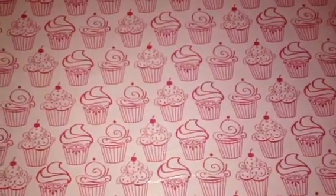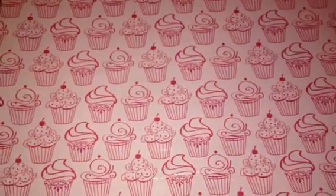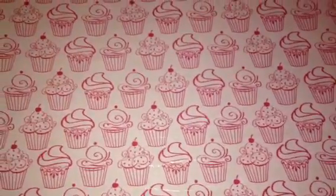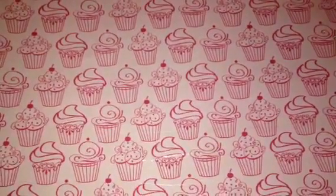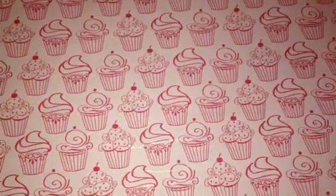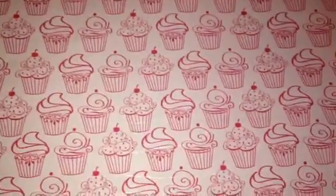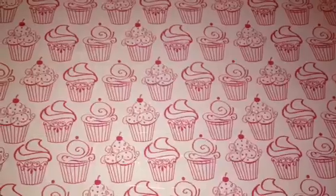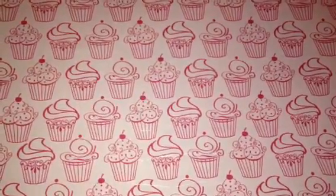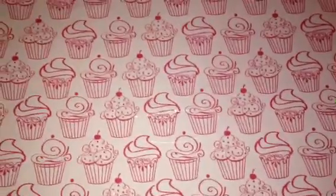Hey everyone, I'm coming at you guys really quick with a small little entry to my diary of a shopaholic — it's just a really small haul, nothing too big. I stopped by Michaels when I went out of town for a doctor's appointment on Friday. I picked up just a few things and I thought I'd share them with you guys really fast before I put it all away.